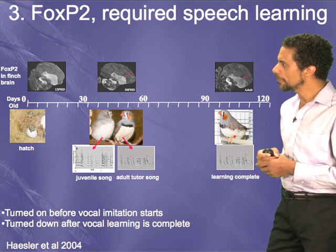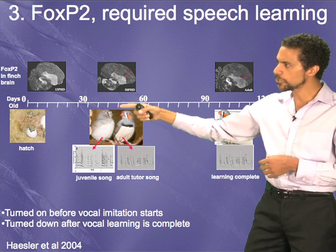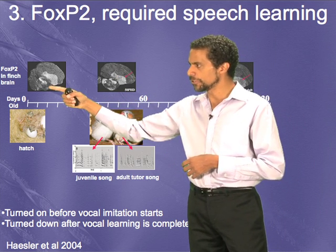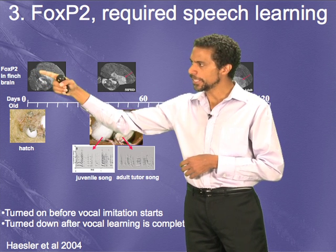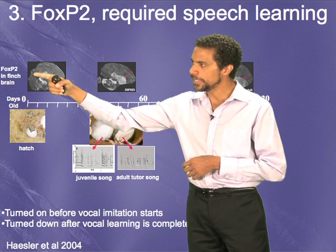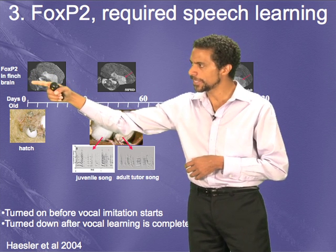My lab and several other labs have looked at the FOXP2 gene in the songbird brain. Here is what it looks like in a zebra finch — the forebrain and basal ganglia are visible. FOXP2 is expressed at high levels in the basal ganglia region called the striatum, shown as the white signal, and it's also expressed in the thalamus.